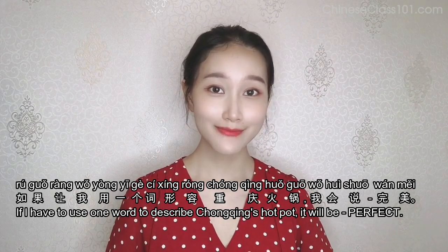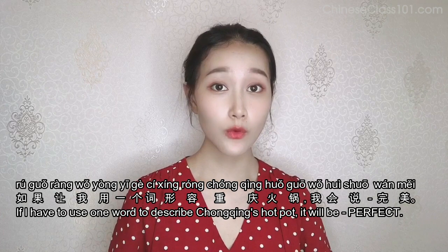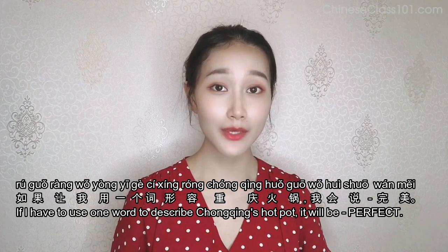如果让我用一个词形容重庆火锅，我会说完美。If I have to use one word to describe Chongqing's hot pot, it will be perfect.